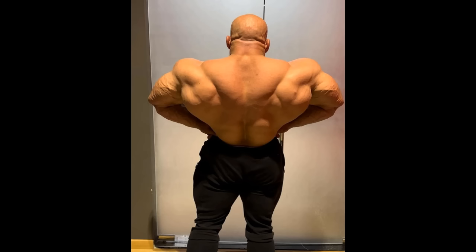Whatever you guys think, tell me down below. I don't know — it's definitely looking weird and confusing. It doesn't look very good.